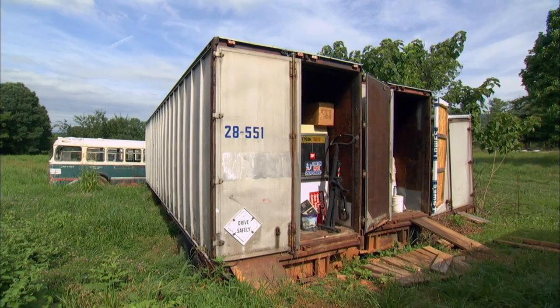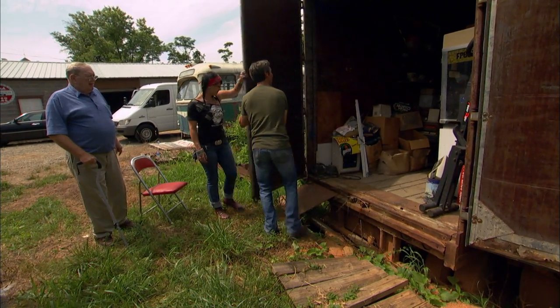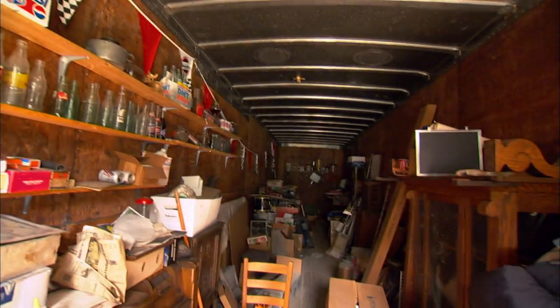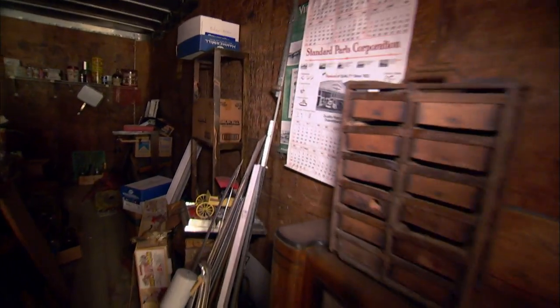You want to get in here? Yeah, heck yeah. This is awesome. There's three semi-trailers there, and Bill tells us he's been filling up those semi-trailers for years. And the farther you get back into that semi-trailer, the older the stuff gets.